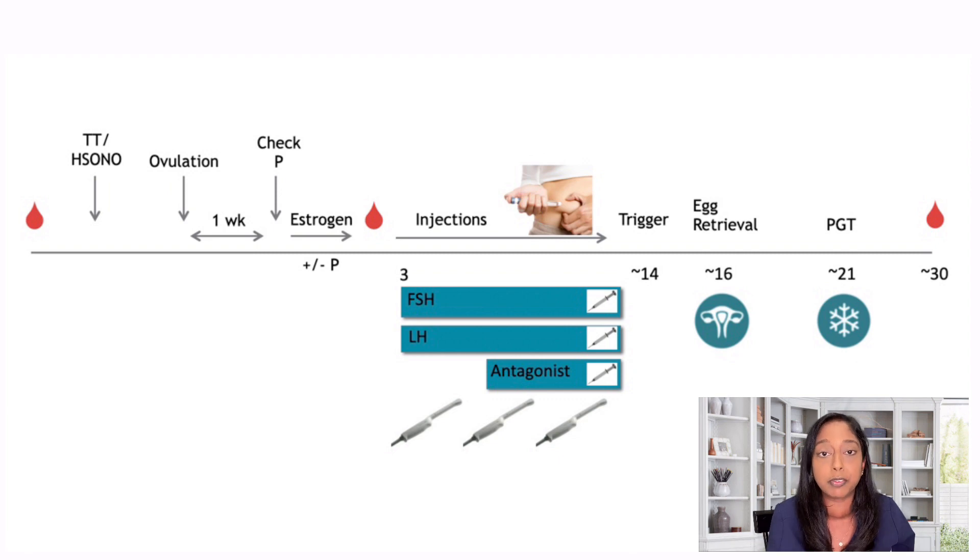Sometimes patients will also take progesterone during this estrogen priming phase. During the cycle, patients will also come in and do a few visits with us — they'll meet with the physician, go over the process again, answer any questions, and sign consents. We'll also do a couple of procedures, one of which is called a trial transfer, which is a practice run at putting the catheter in, so we don't run into any surprises on the real day we're putting the embryo back in.